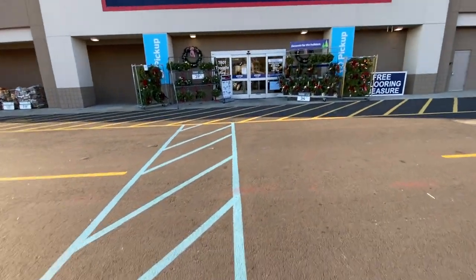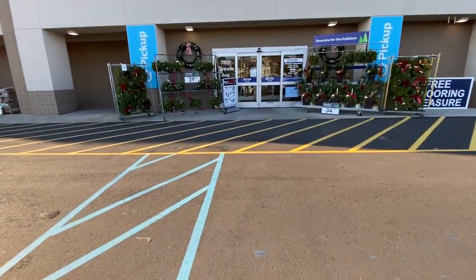Hey guys, I am at Lowe's in North Bergen, New Jersey. We're here to check out Christmas decorations.